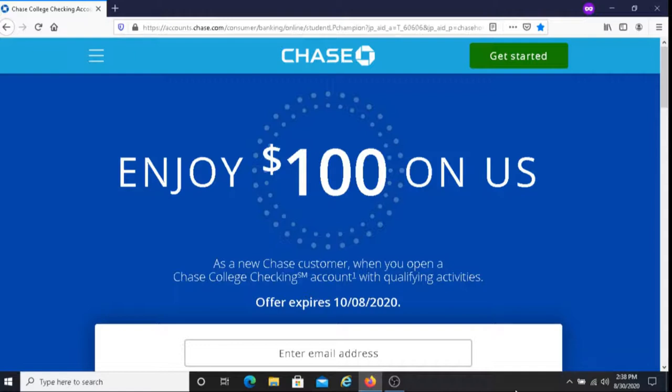Qualifying transactions include debit card purchases, online bill payments, checks paid, Chase Quick Deposit, Chase Quick Pay with Zelle, or direct deposits.